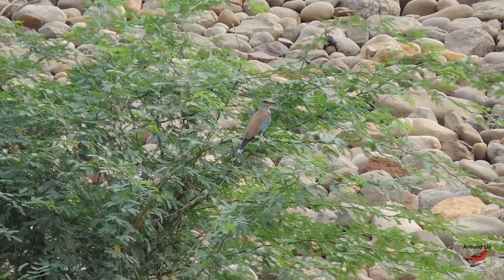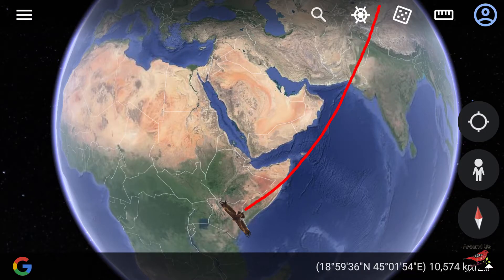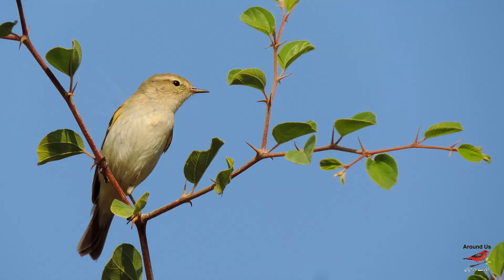Some birds are passage migrants, like the spotted flycatcher, isabelline scrub robin, and European roller. They migrate through a large part of northern Pakistan and go to Africa via the Arabian Sea to spend the winter there. The trumpeter finch passes through Pakistan in November.